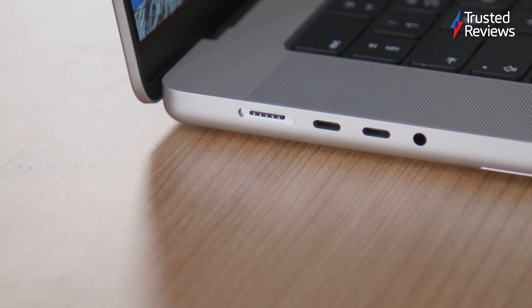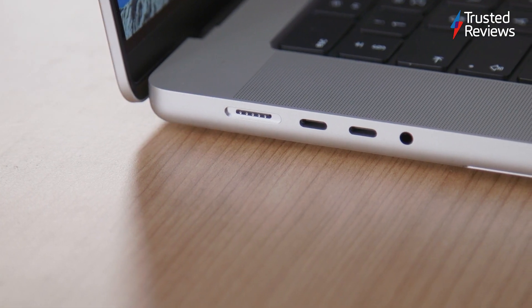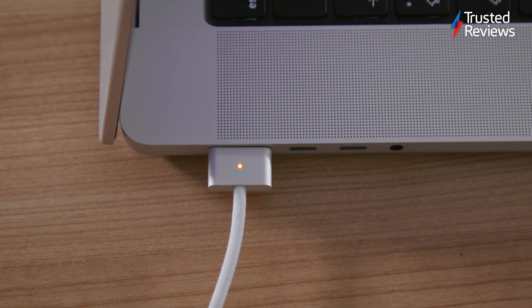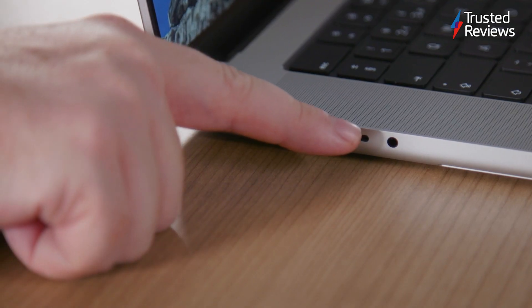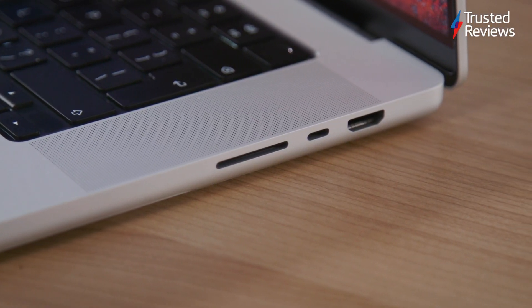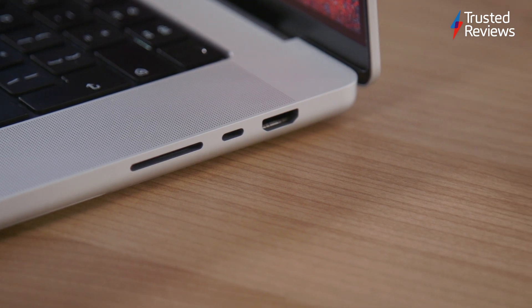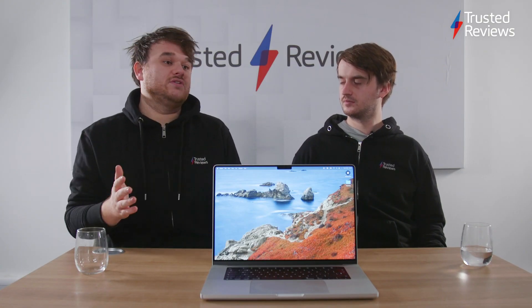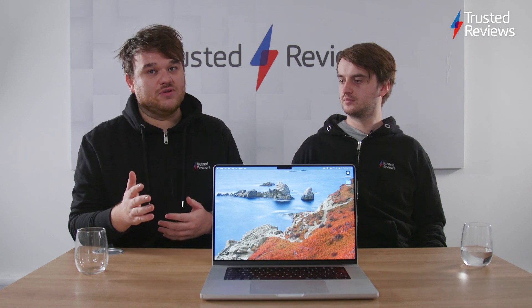On the side, along with the three Thunderbolt 4 ports, you've got the new MagSafe connector which enables fast charging on the 16-inch model, a headphone jack, an SD card reader, and an HDMI 2.0 port. So while some people with CF card workflows will still need dongles, I think for the majority of people using this, you won't need to add anything extra.